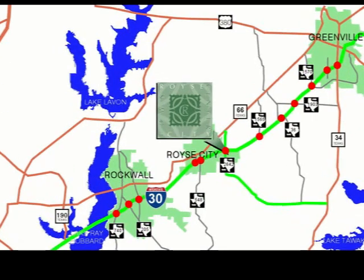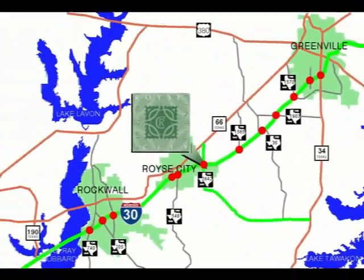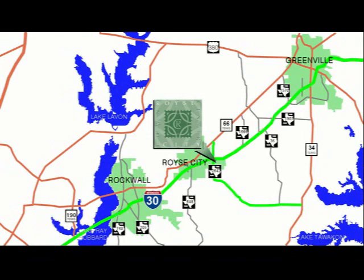Only 12 diamond interchanges exist along Interstate 30 between Rockwall and Greenville, yet only five of these crossroads are at four-way regional intersections. The intersection of Interstate 30 and FM 2642 is one of these five crossroads.